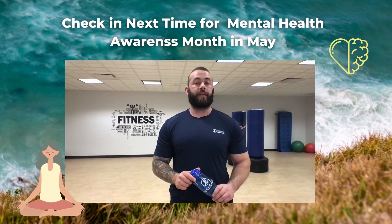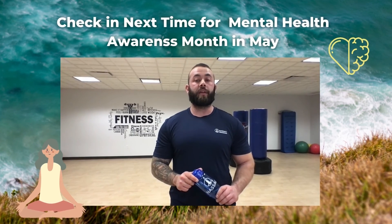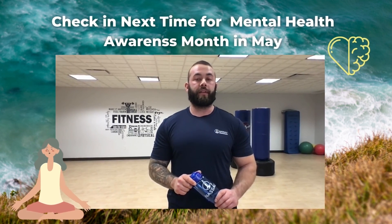John, thanks for joining us today. Check in next time when we'll celebrate Mental Health Awareness Month. Remember, look for ways you can keep both our planet and yourself healthier.